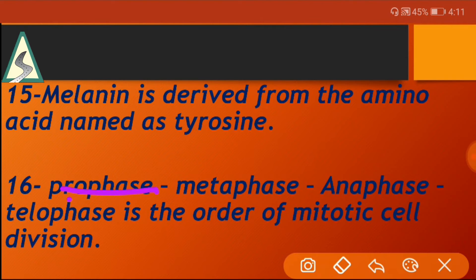Prophase, metaphase, anaphase, telophase is the order of mitotic cell division.